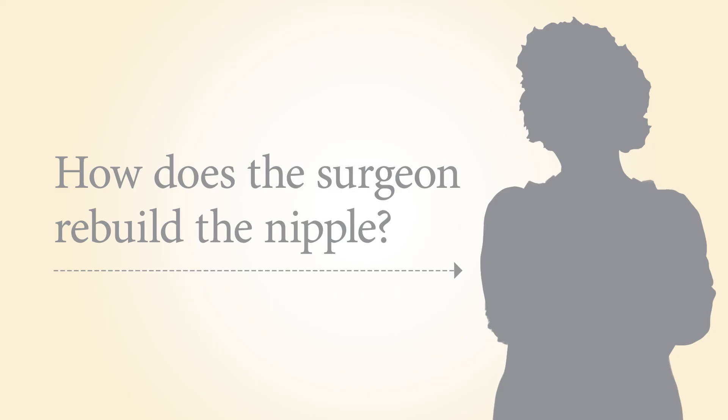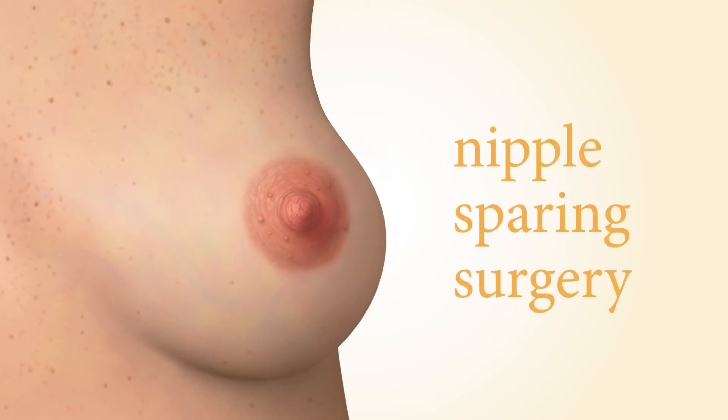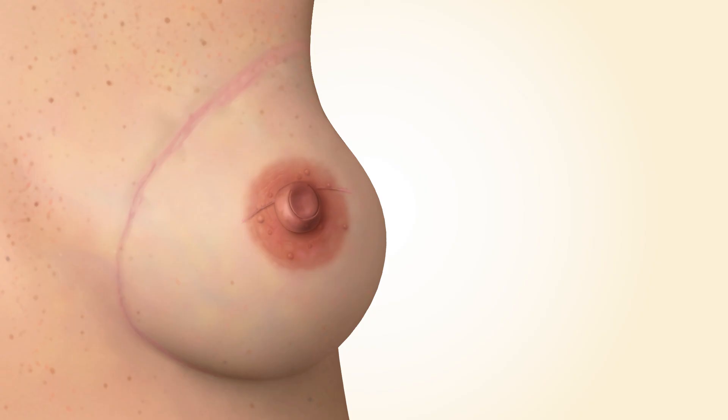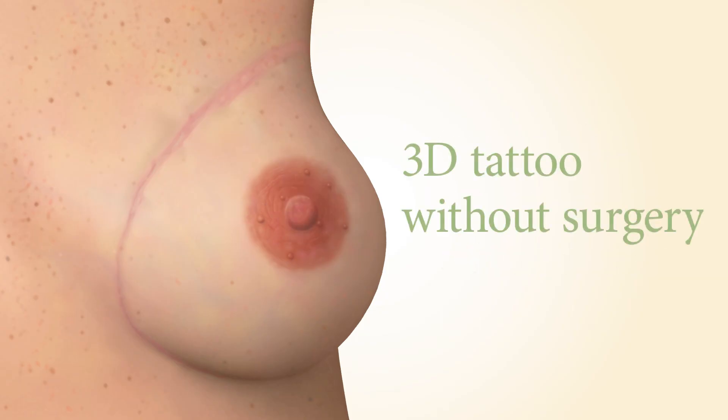Occasionally, the mastectomy can be done without removing the nipple — called nipple-sparing surgery. If your nipple needs to be removed, the shape of a nipple can be rebuilt using a small flap of skin during a revision surgery or as a clinic procedure without going to the operating room. Additionally, tattoo artists can tattoo the skin to create the appearance of the darker circle around the nipple called the areola. Alternatively, some women choose not to rebuild the nipple shape and instead have a 3D tattoo, which gives an illusion of a nipple without surgery.